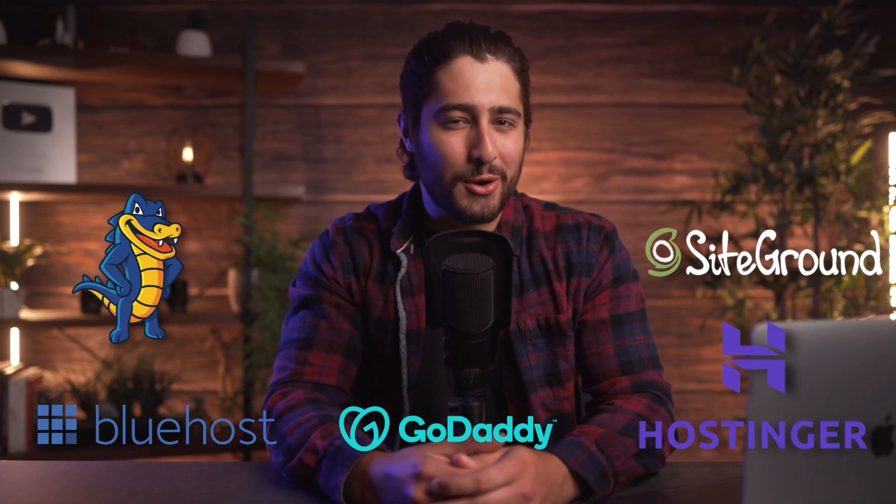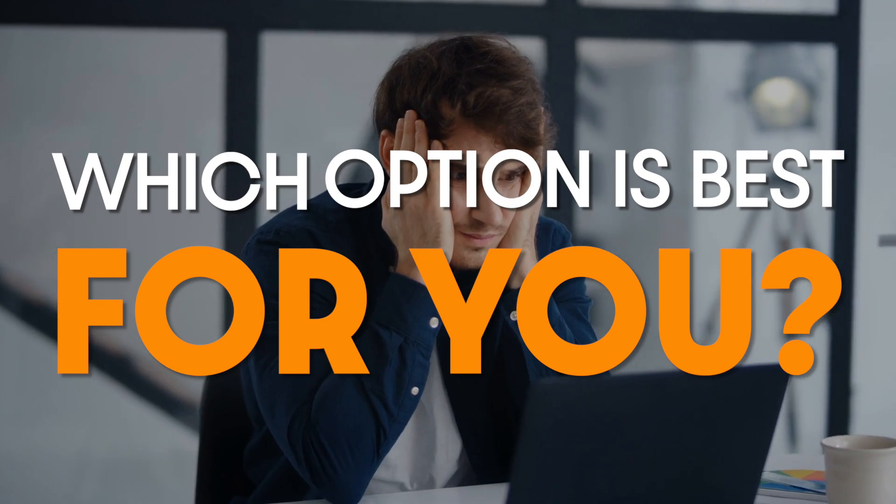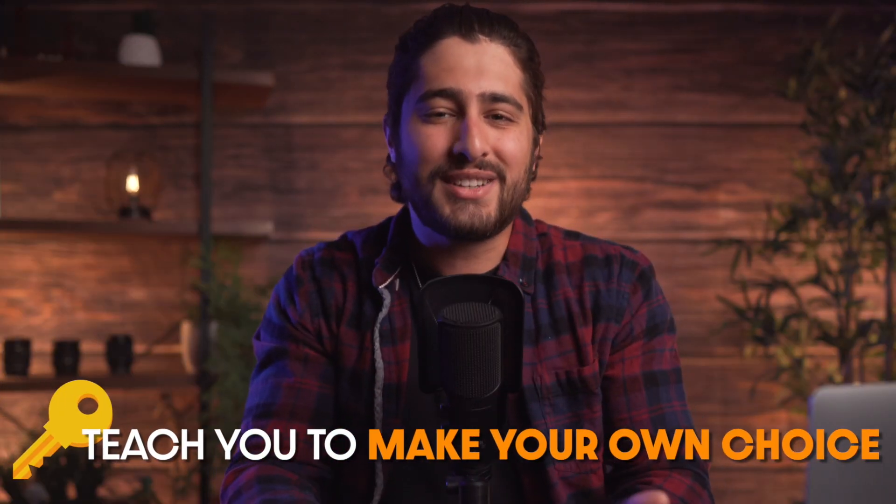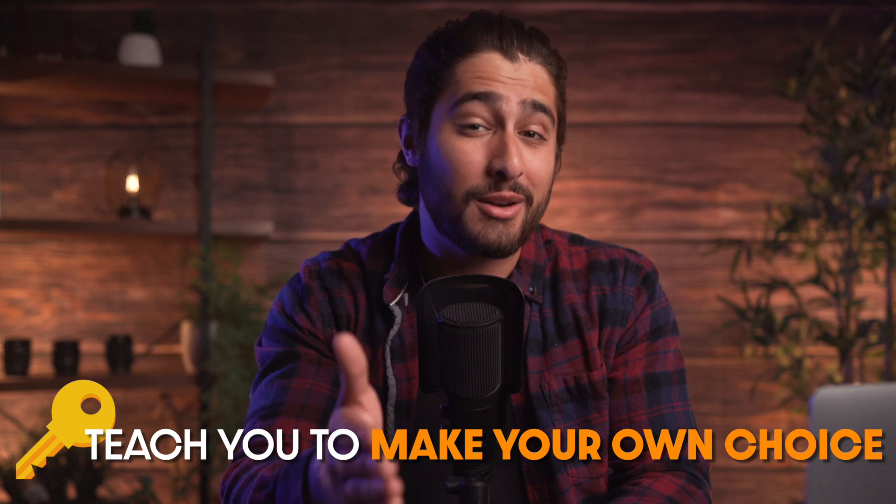Are you looking to build your own website and confused as to which hosting provider you should go with? With all of the available options nowadays and all the technical lingo, it can be a real pain to know which is the best option for you. Whatever the case may be, the goal of this video is not only to list out my personal recommendations for hosting companies out there, but it's also to teach you how to choose the best hosting plan for you.